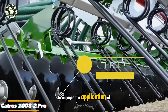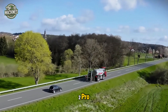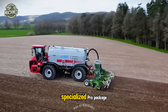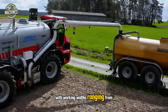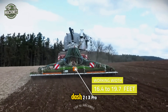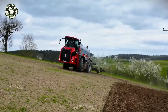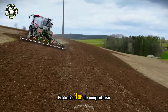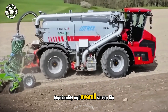To enhance the application of liquid manure in your fields, Amazon presents the CatRose 7003-2 Pro, a self-propelled machine with a three-point working width of 23 feet. It is part of a specialized Pro package that also includes the trailed CatRose compact disc harrows with working widths ranging from 16.4 to 19.7 feet, and the CatRose 7003-2TX Pro, which covers between 23 and 29.5 feet. These machines are specifically designed for handling liquid manure, offering enhanced protection for the compact disc harrows while boosting operational safety, functionality, and overall service life.